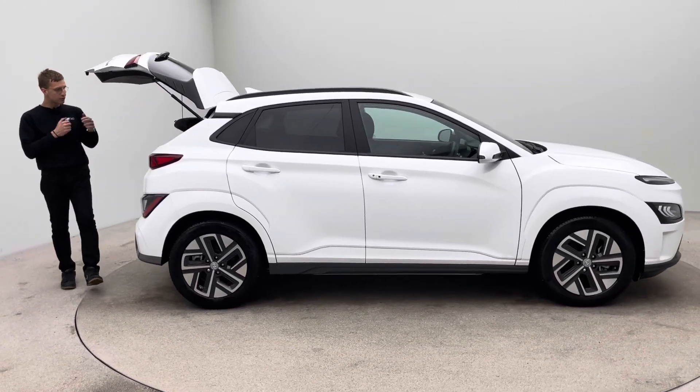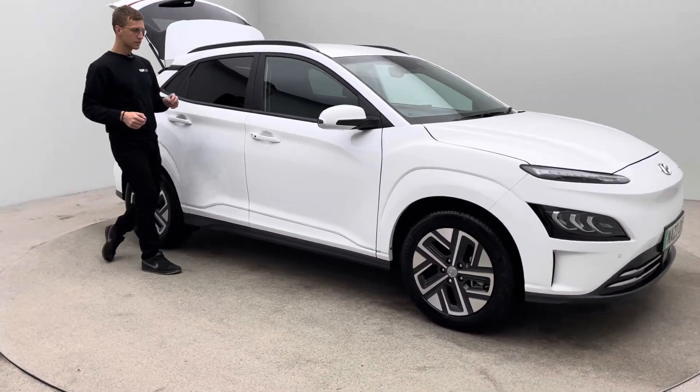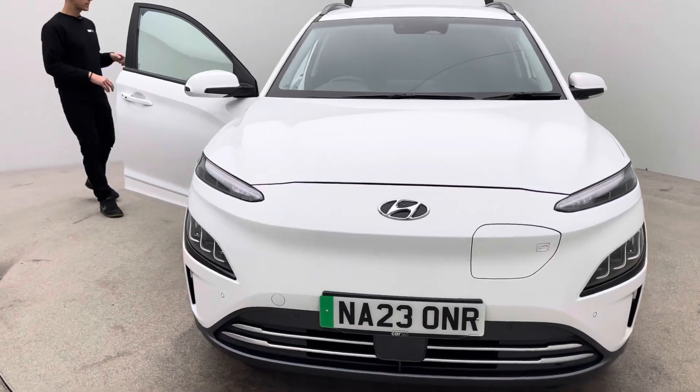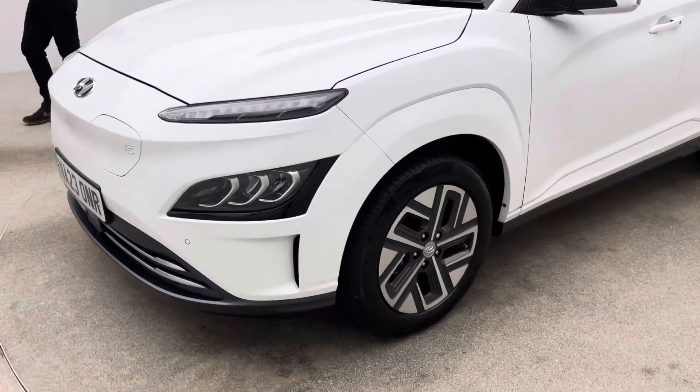And the inside of the car, free of any rips, any tears, any burns. Two keys, type 2 charging cable, a 7 day money back guarantee and a click and collect or a home delivery option made available to you.